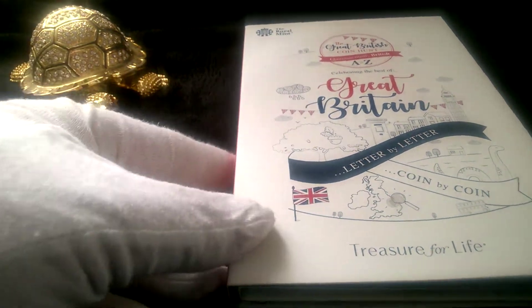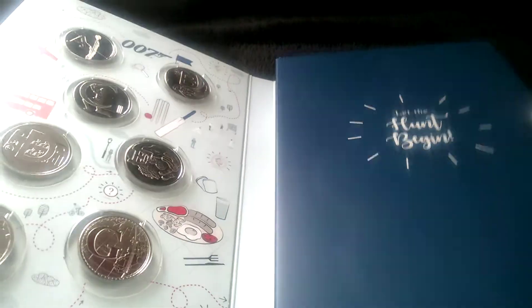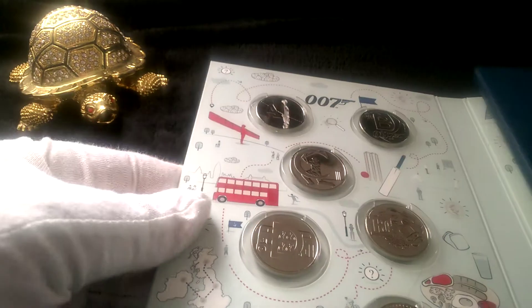Right, let's have a look at these coins. So it's 26 ten pence pieces, A to Z.